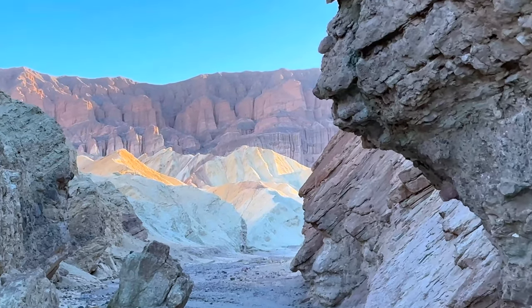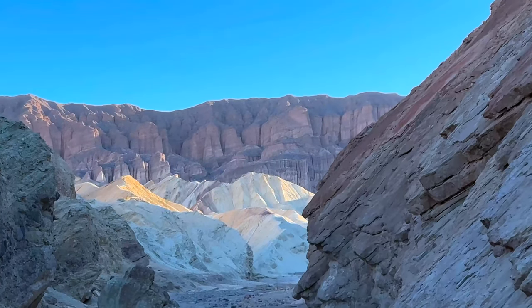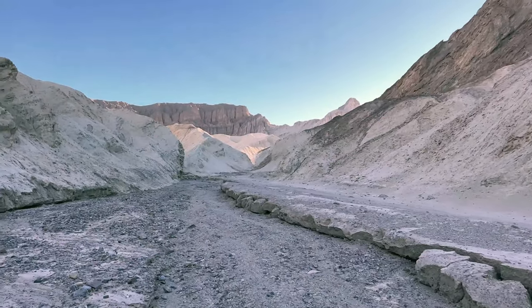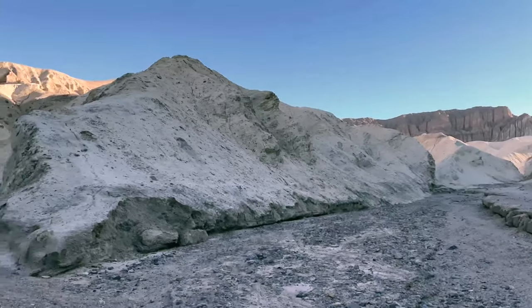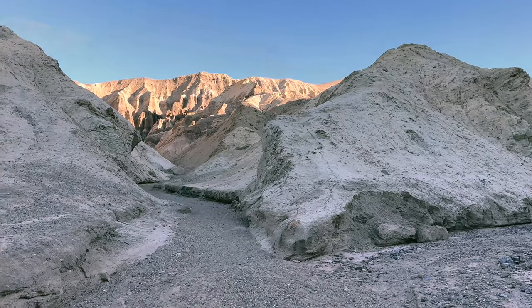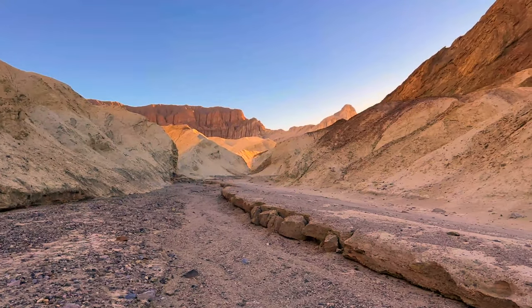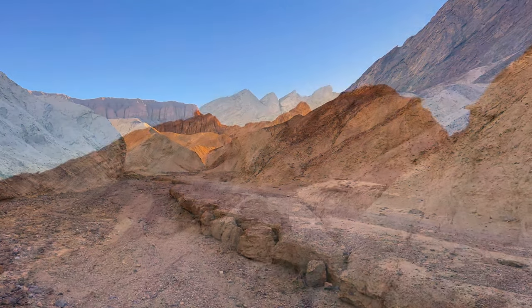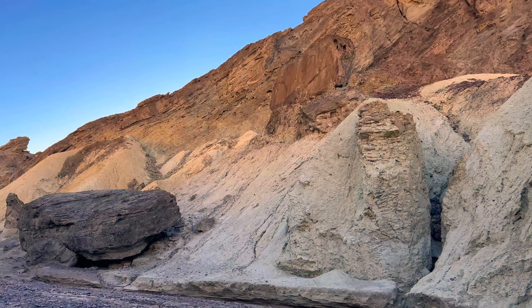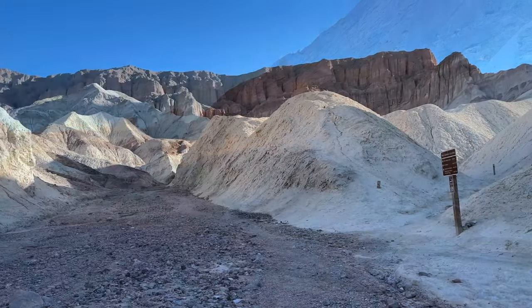As we continue up, you're gonna start to catch better glimpses of Red Cathedral — that oxidized rock in the distance — which is our first stop. There are some canyons off to the side as we hike up; we're going up the main canyon. You're welcome to explore the side canyons but stay safe and don't get lost. Here's the old pavement again, and you can see the weathering is incredible. All the rock formations have been pushed up because we're actually on a fault line.